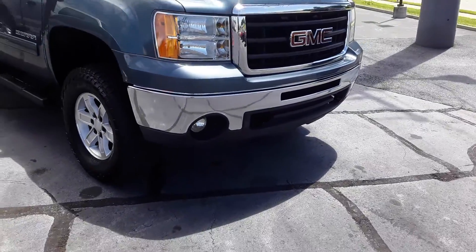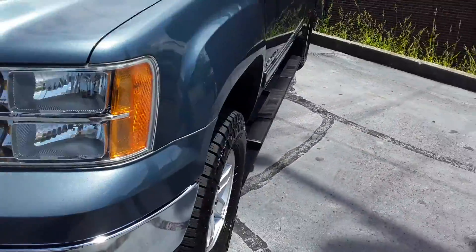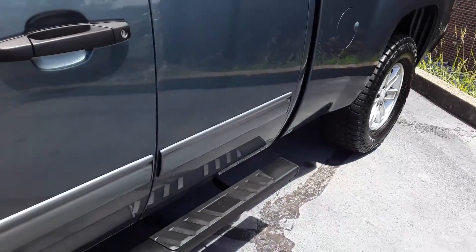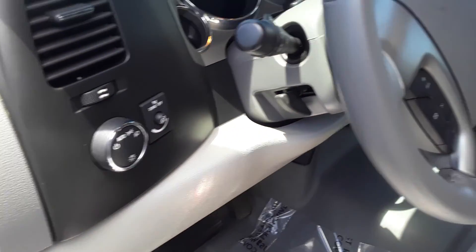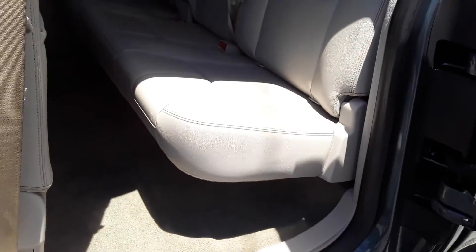We got a 2009 Sierra — this is an SLE, but it's kind of an upgraded SLE. It's got 104,000 on it. I love the color. It has a leather interior, which is strange for an SLE, but it's a nice interior. Got the bench seat, storage underneath, four by four. It is a nice rig, super clean. It's an extended cab with a little bit of room in the back.